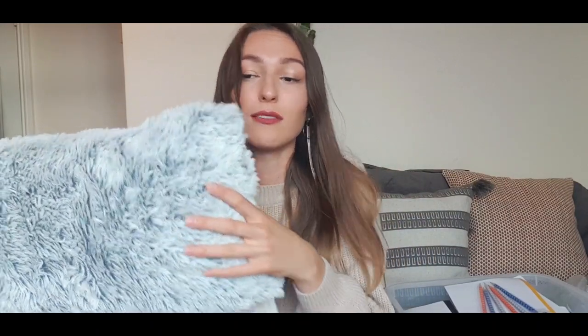This fluffy thing — might as well start with it. It was originally £4 from Primark and I got it for £2 in the sale. It's just a cute fluffy cushion that I thought could go in my reading corner.